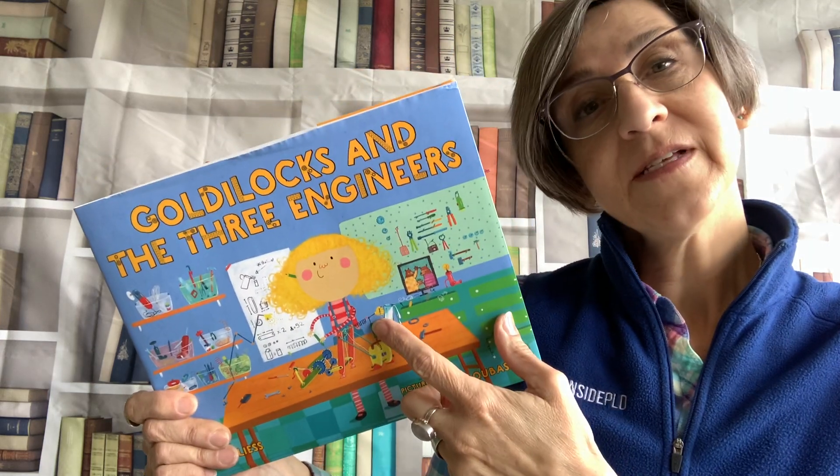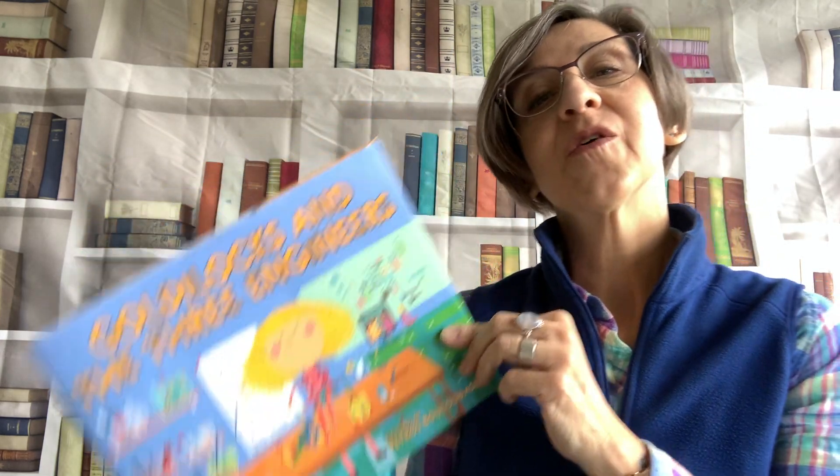Now we all know the story about Goldilocks and the Three Bears, right? It's a story about a mama bear, a papa bear, and a baby bear. They go out for the day and when they're gone, Goldilocks comes into their house and she sits in their chair and she eats their porridge and she sleeps in their bed. And then when the bears get home, they're surprised because Goldilocks made quite a mess in their home. So this story is reversed. In this story, Goldilocks leaves for a walk and the three bears come inside her house. Let's see what happens.